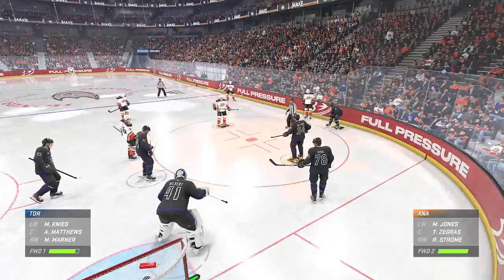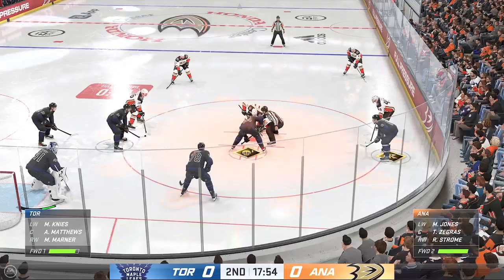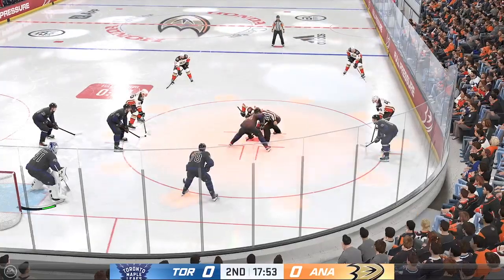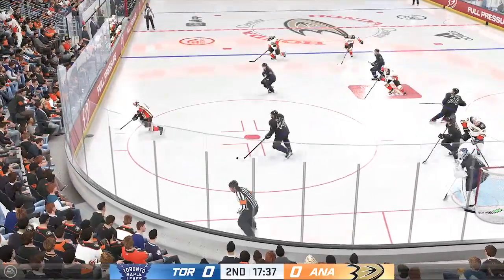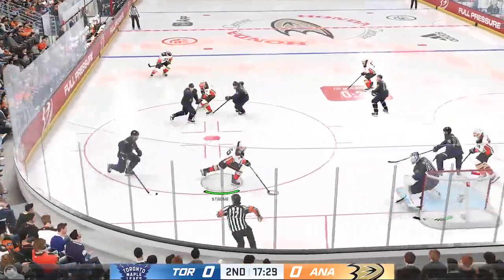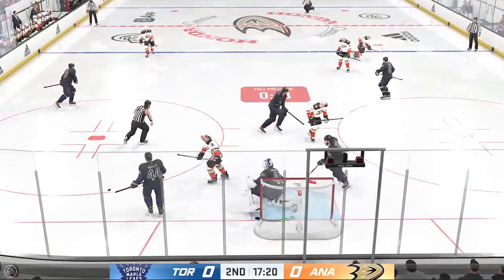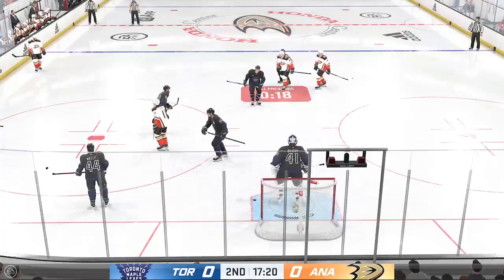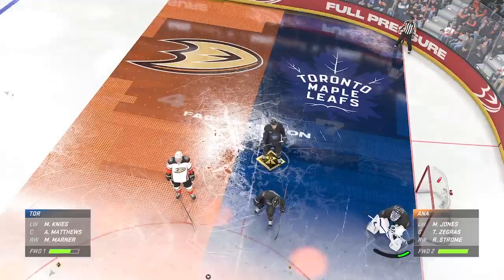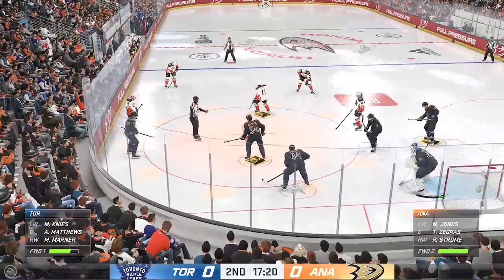A huge faceoff coming up here. You want to be in possession and keep the pressure on, because the goaltender is the only one who can't change and he is the most fatigued guy on the ice. You want to find ways to get some net front presence, get shots through — because he needs a rest. Covers it up, we'll get a stoppage in play. Lots of time left in this period. The game is still scoreless.